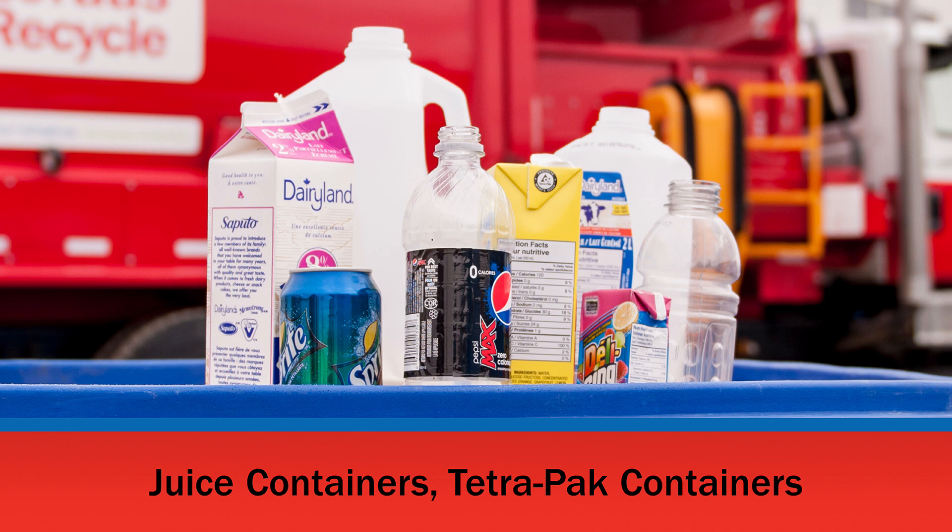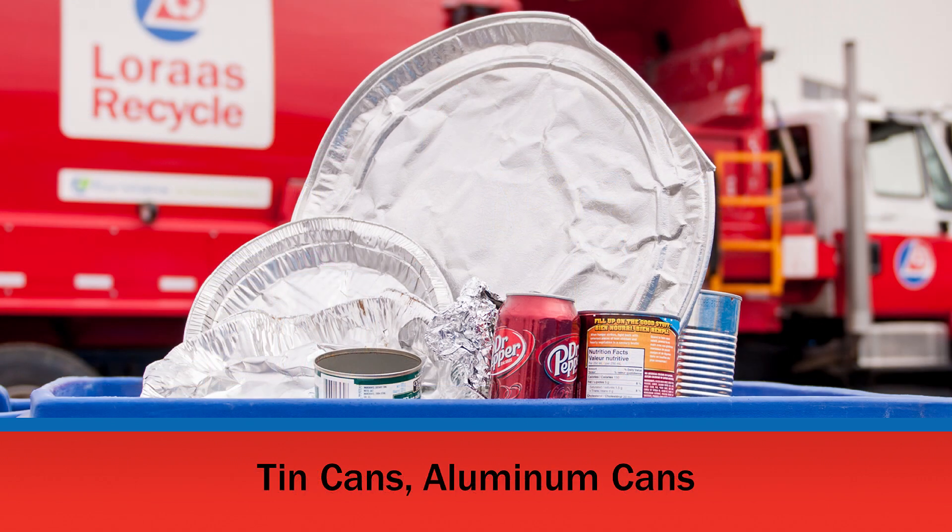We accept a large variety of beverage containers, such as pop bottles, milk jugs, juice boxes, etc. As well as household tin and aluminum, including soft drink cans, tin cans, aluminum foil, and trays.